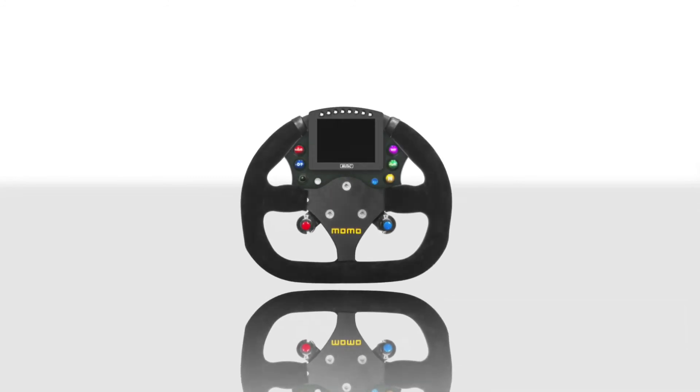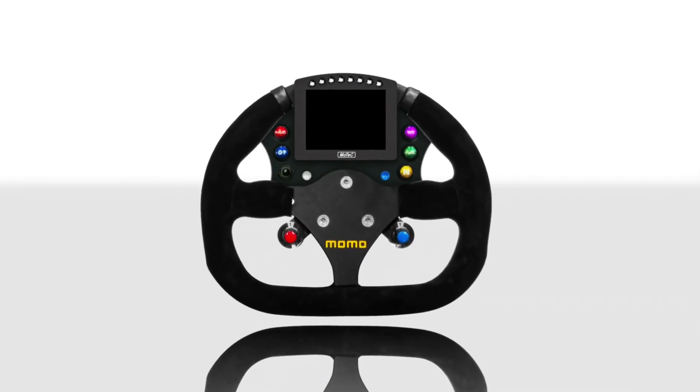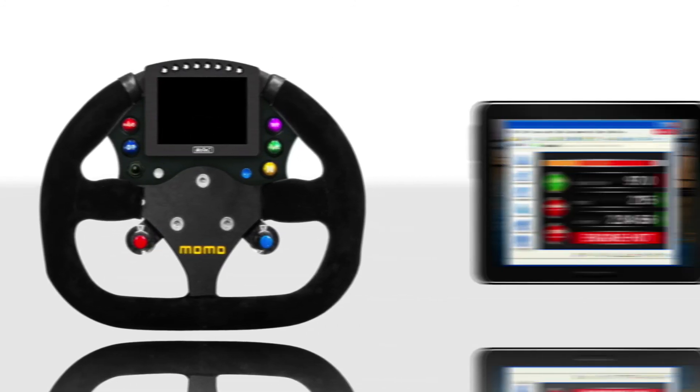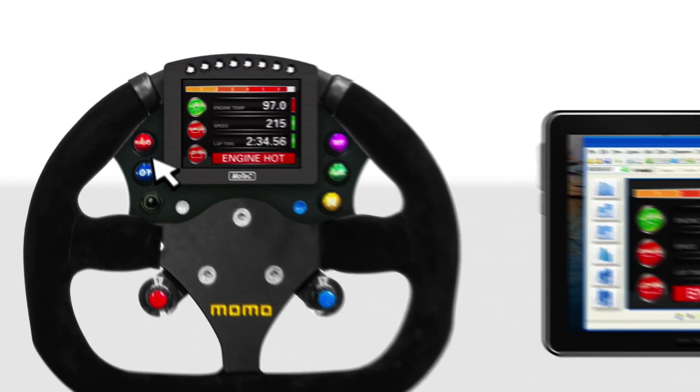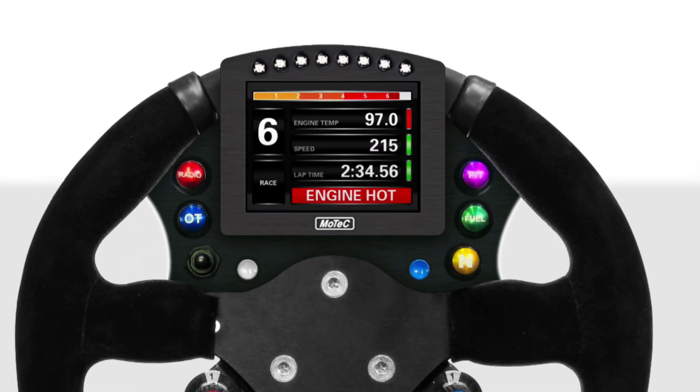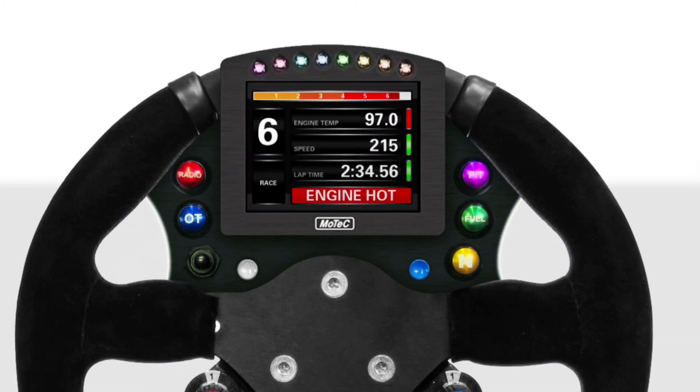Trying to keep an eye on a large cluster of traditional fixed-style gauges while racing is almost impossible. Using a single digital display with customized screen layouts and programmable warning lights makes monitoring simple.